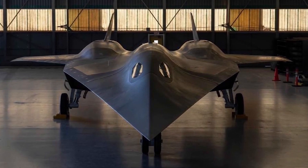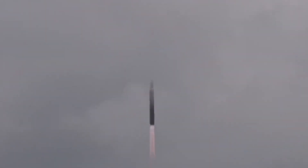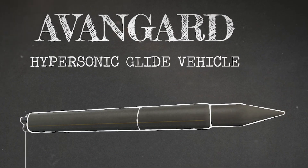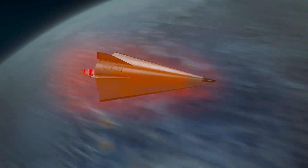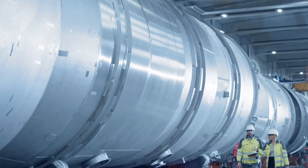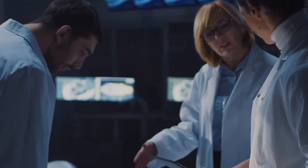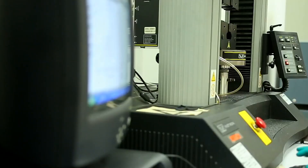One theory is that this change was triggered by a speech delivered by Russian President Vladimir Putin in 2018. In his speech, Putin announced that Russia was developing hypersonic missile systems capable of reaching speeds above Mach 5. These weapons, including the Avant-Garde hypersonic glide vehicle, were described as a new class of technology that could challenge existing missile defenses. This announcement marked the beginning of the modern hypersonic arms race. It is believed that the U.S. government may have responded by imposing stricter controls on public information related to American hypersonic projects, to prevent revealing too much about U.S. capabilities in this rapidly evolving field.